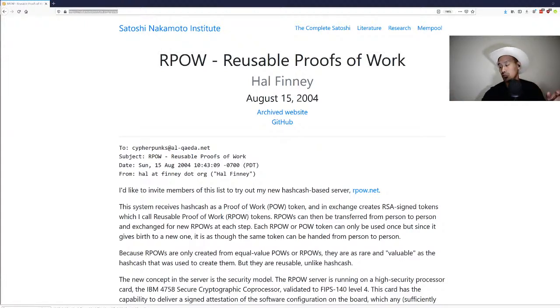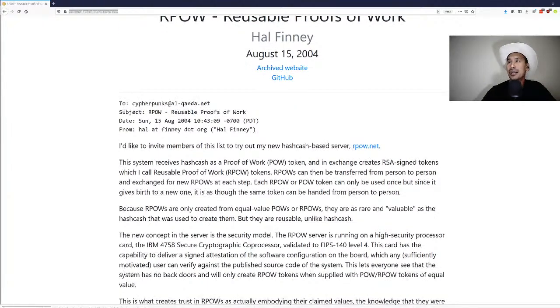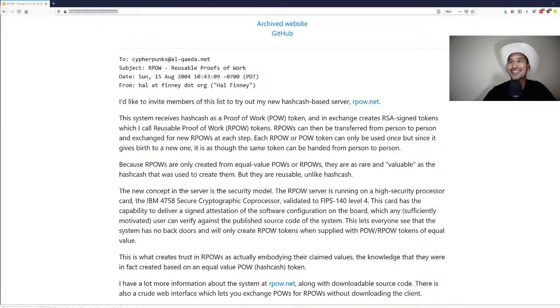This is reusable proofs of work from Hal Finney. The link is available on the Satoshi Nakamoto Institute website at nakamotoinstitute.org/RPOW, also in the show notes. The subject line is 'Reusable Proof of Work' (RPOW), dated Sunday, August 15th, 2004 — almost 16 years ago — from hal@finney.org.